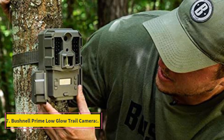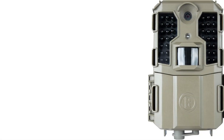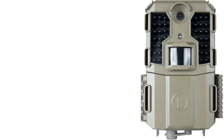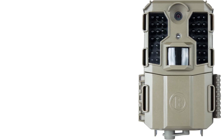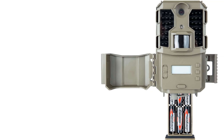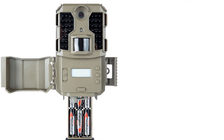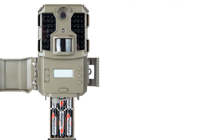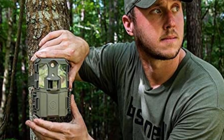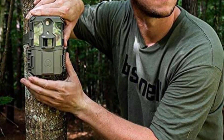Number 7: Bushnell Prime Low Glow Trail Camera. This is a budget camera offering a 24MP sensor at a lower price point, with HD resolution at 60fps. It has audio recording, a detection range up to 80 feet, and 32GB extendable storage. The device is powered by 6 AA batteries. Fast trigger velocity, an affordable price tag, and HDR are the main draws for consumers — it is a complete package. Its most notable demerit is the absence of wireless connectivity.